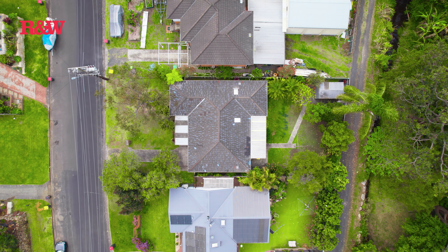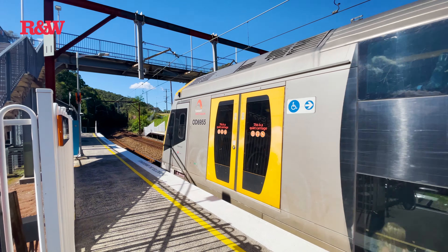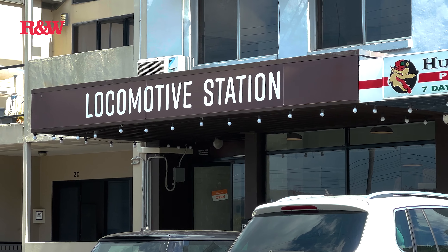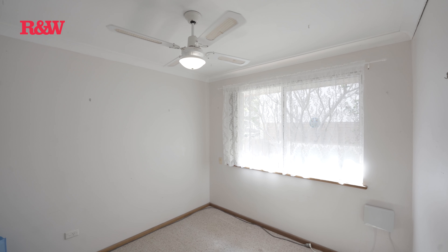situated in a quiet, kerb-and-guttered cul-de-sac street and is a flat walk to the Tascott train station, park, and Locomotive Coffee Shop. The home consists of three bedrooms, all with ceiling fans, one with